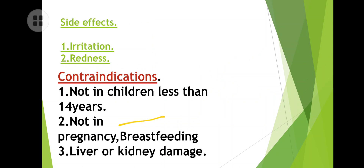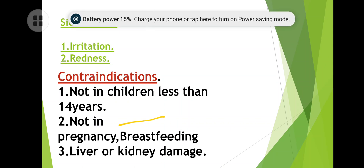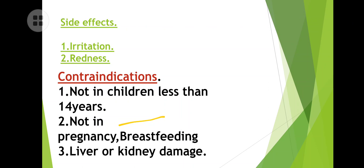Contraindications: not for children less than 14 years — you cannot apply it for children. Not in pregnancy, because there is a chance of problems to the fetus. Breastfeeding is also contraindicated, because the drug will pass into the milk and reach the baby.